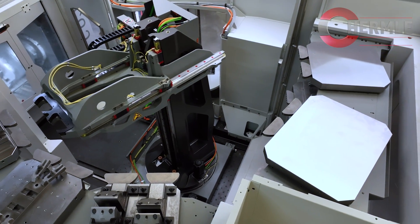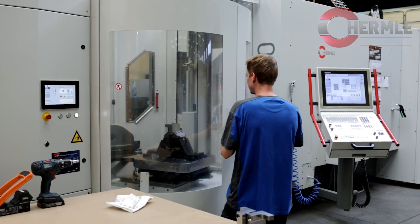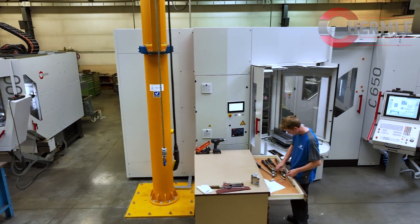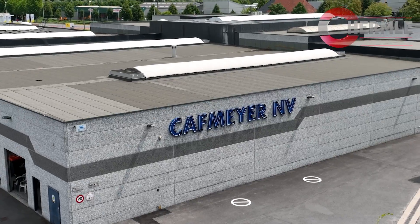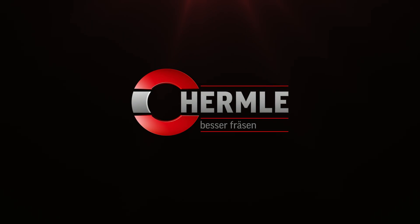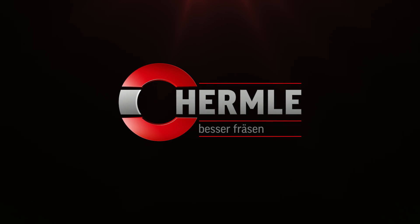The benefits for us to have a Hermle machine are that we have high precision on very complex parts. We are more efficient in our process, and it's more attractive for customers and for finding new employees. Thank you very much.